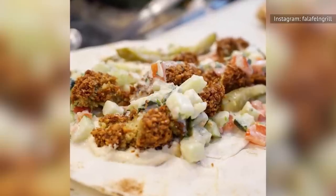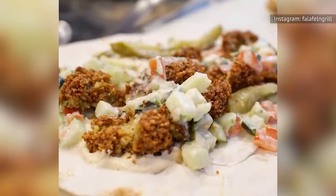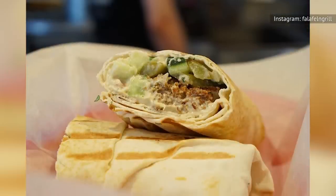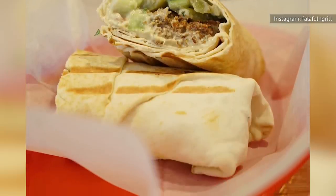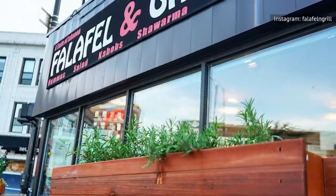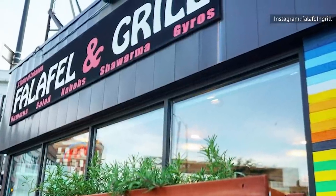As for toppings, Falafel & Grill doesn't skimp out — it uses a well-covered spread of tume, a very garlicky mayonnaise in its wraps, along with pickles so perfectly cut that they can easily be eaten with a single bite. Customers in and outside of Chicago seem to agree, with the restaurant earning a majority of five-star reviews on Yelp by a very wide margin.